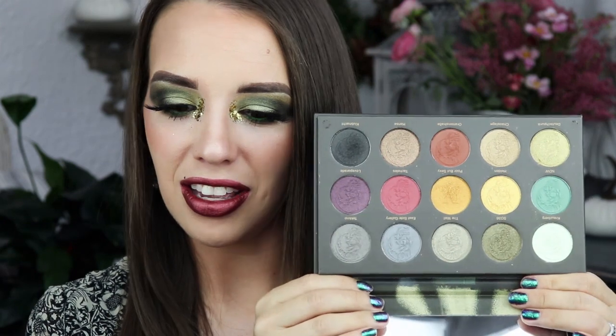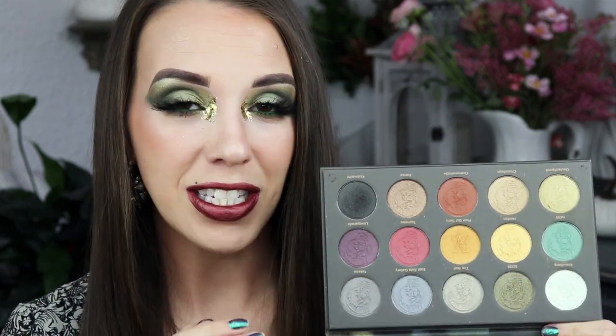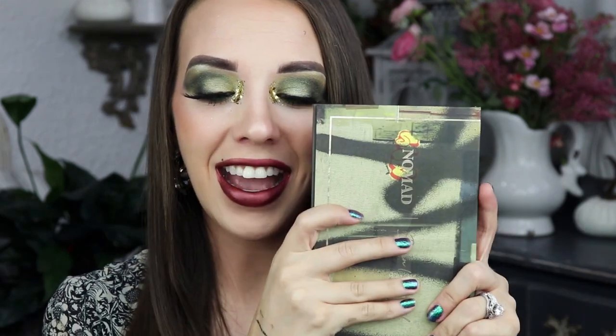What do you guys think of grunge looks on me? Do I look okay in grunge? Do I look okay in green? I cannot even believe how gorgeous this palette is. This is so beautiful for fall — it's got so many awesome, unique shades that I do not have in my collection. I am so excited that I got this. This is the one palette from Nomad I don't have. I cannot believe Ipsy sent this — this is such an amazing palette to get in a beauty box.